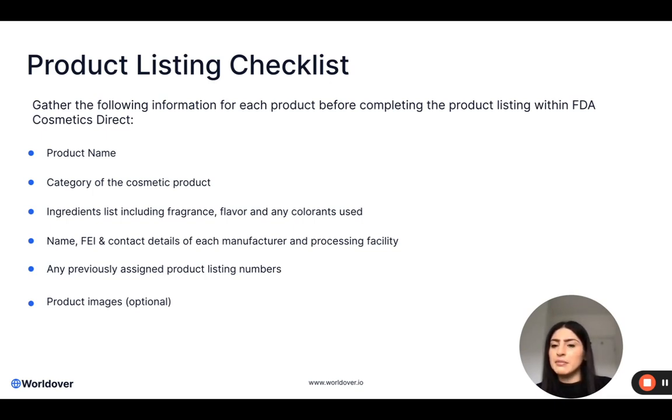You then need the name, FEI and contact details of each manufacturer and processing facility. This information you could obtain from the product portfolio checklist and pull across fairly easily, so that you have a full view of what the product is, what the category is, what the ingredients are, who is making it and who is processing it. If you have any previously assigned product listing numbers, you are able to add those into the listing. And if you would prefer to include things like product images or the product website, you can also include those — but those two items are optional, so you don't need to include them.